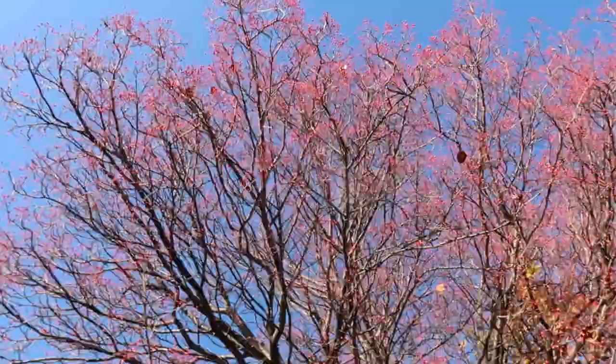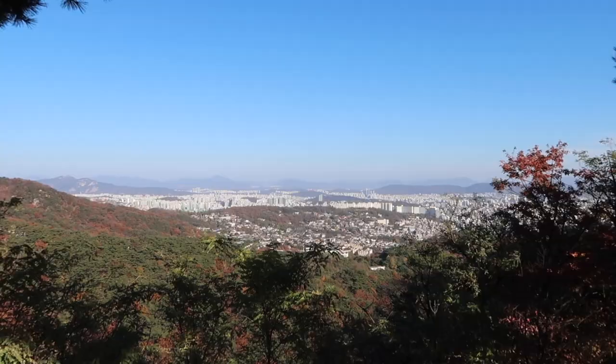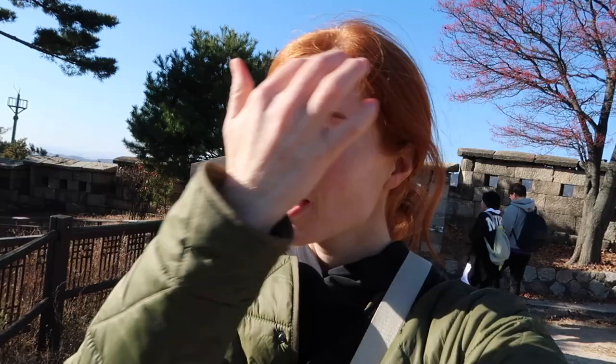Now let's take a look out into the distance — we can see so far today! From here we get a really clear view of all of Jongno all the way down across the river. Because of the trees I can't get you a really clear view of the Blue House, but you can see the Blue House, obviously Gyeongbok Palace, obviously Namsan way out there. They just completely redid the Gwanghwamun Plaza — it's so pretty! I'm going to try and zoom in and show you more.